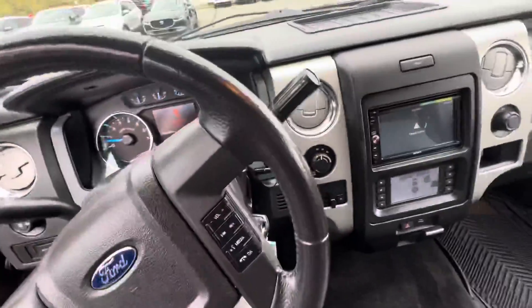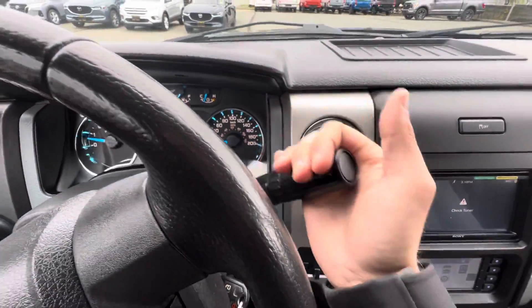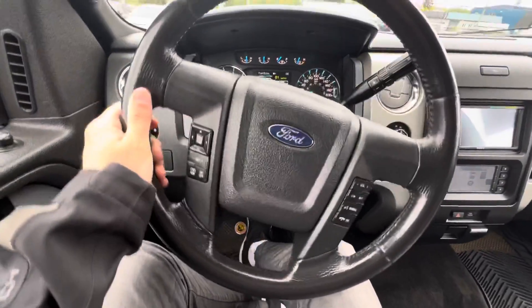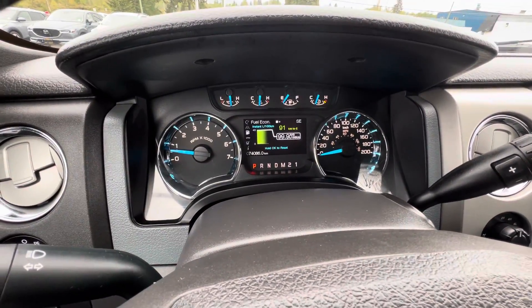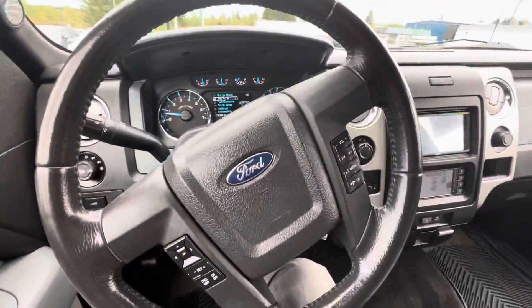Here's your headlight system, and over on the other side of the steering wheel you have your tow mode on the shifter, which is pretty sweet. On the steering wheel, you have all your vehicle information — right now it's showing fuel economy. You can toggle around just by pressing that.